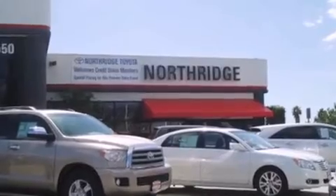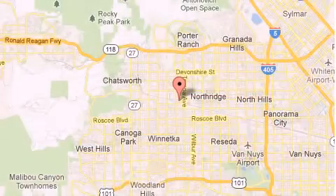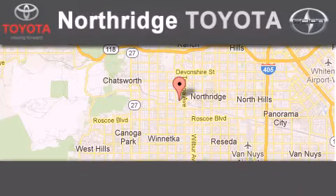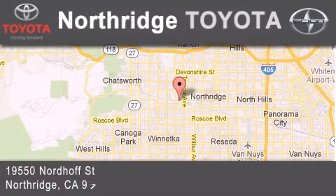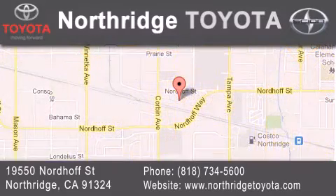Thank you for considering Northridge Toyota for your next vehicle. If you have any questions, please visit our website, give us a call, or stop by our dealership, located at 19550 Nordhoff Street in Northridge, across the street from Northridge Fashion Center.